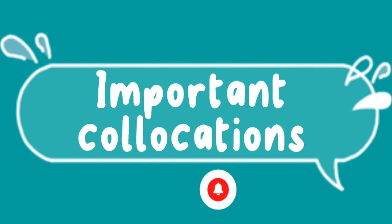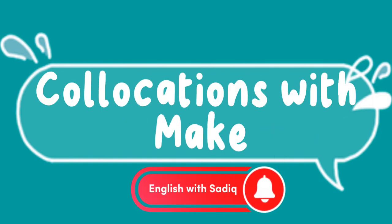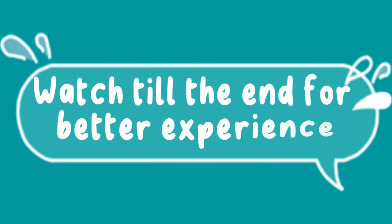Important collocations with make. Watch till the end for a better experience. Hello.